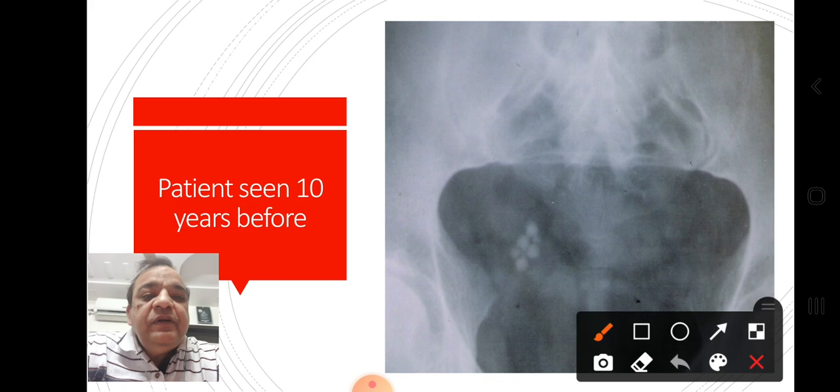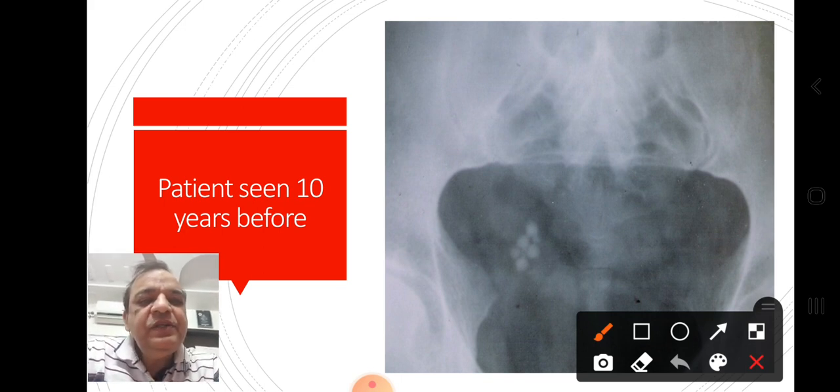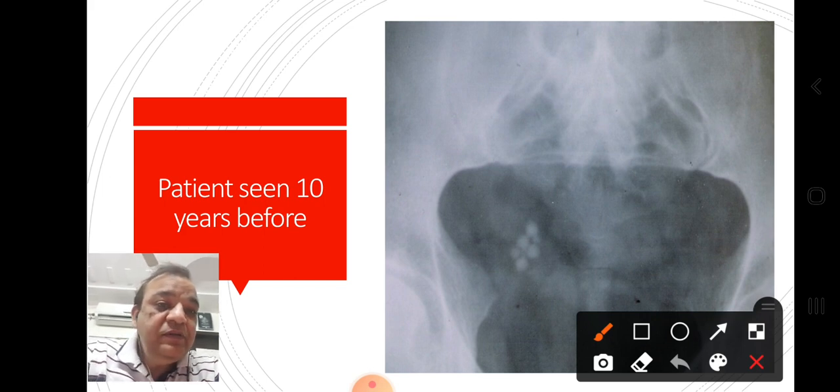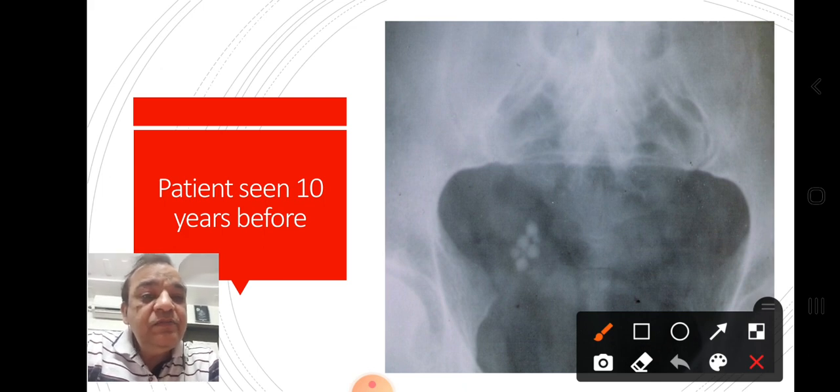I referred the patient to a urologist and then he did not come back to me. I saw this patient again after about a decade, with the same complaint but some additional new complaints like fatigue, and the patient was anemic. I thought that something was wrong. The kidney function test was disturbed — the creatinine was raised. On ultrasound, the kidney was grossly hydronephrotic and there was even thinning of the cortex.